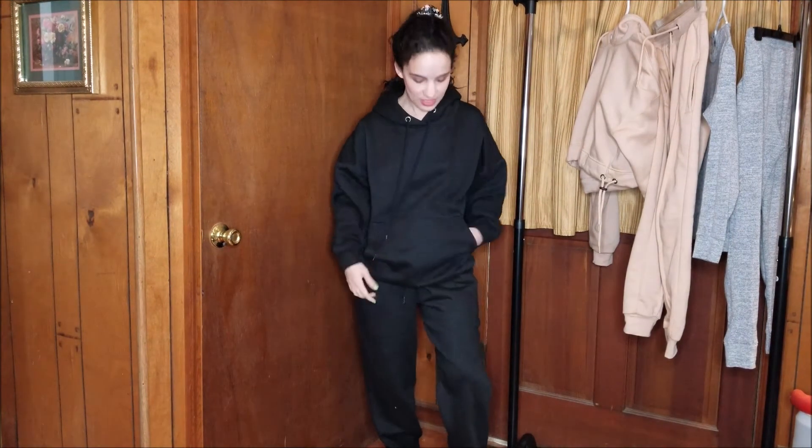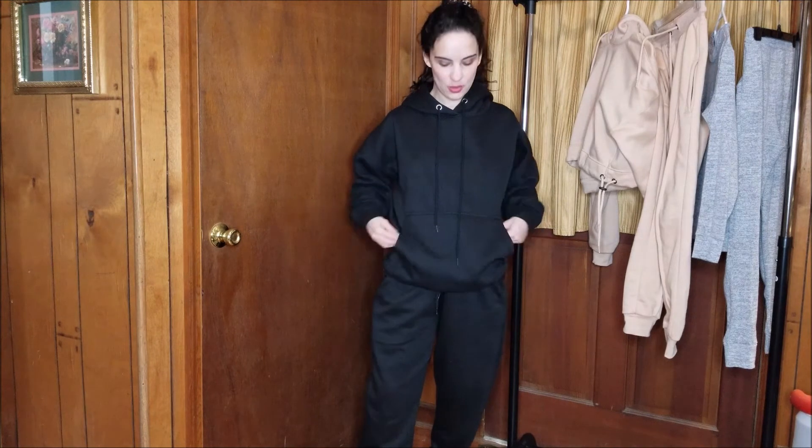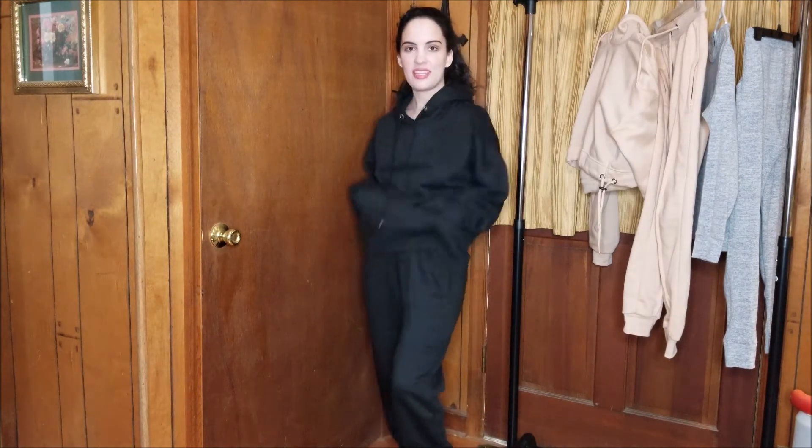This set is a lot more of a relaxed size. It's the same size, a size 10, but as you can see the pants are a lot looser. This is super comfortable and I really like this one a lot too. It has the kangaroo pocket on the front and the big hoodie — it's just so relaxed and comfortable. A really great basic to have in your wardrobe.